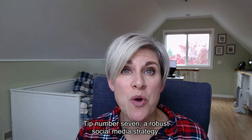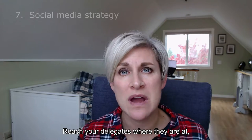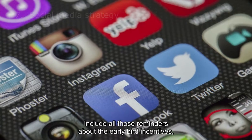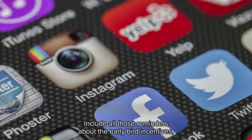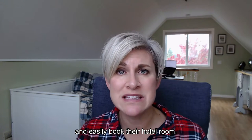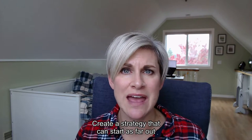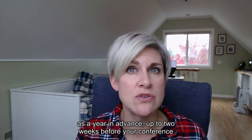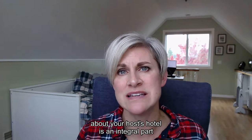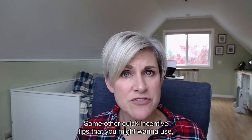Tip number seven: a robust social media strategy. Reach your delegates where they are and remind them to book their room at the hotel. Include all those reminders about the early bird incentives, and include links where they can go and easily book their hotel room. Create a strategy that can start as far out as a year in advance up to two weeks before your conference about how your host hotel is an integral part of their meeting.